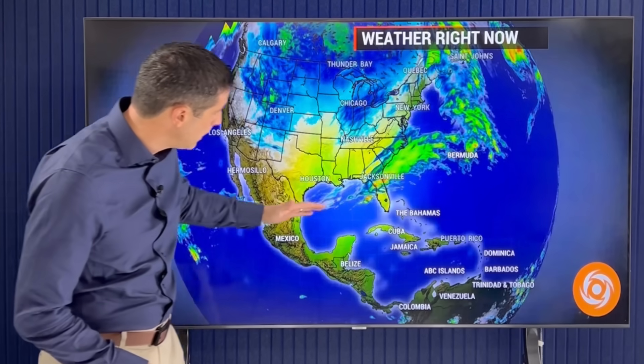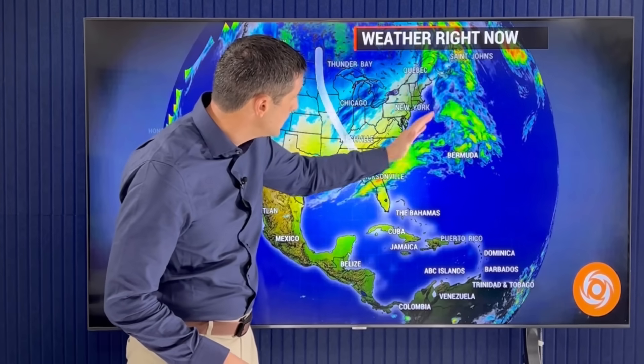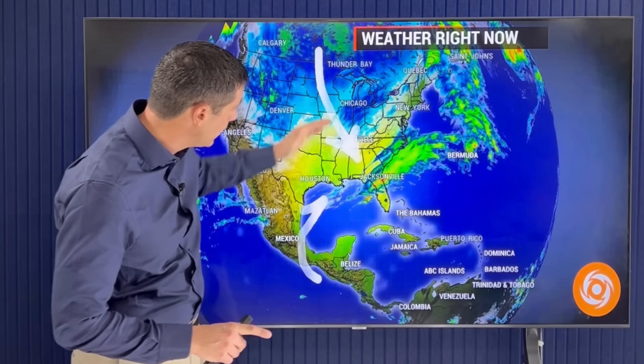Two major systems on the move. Thank you for taking the time to subscribe and be part of this weather community. I'm meteorologist Brian Shields. The first system scraping by the Gulf of Mexico, moving across the United States back toward the Atlantic region of Canada. This one is setting the stage for that cold air.